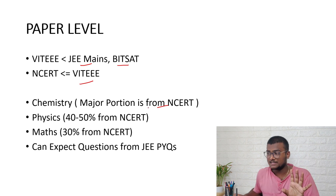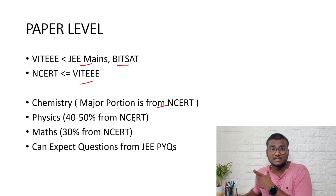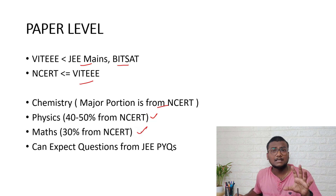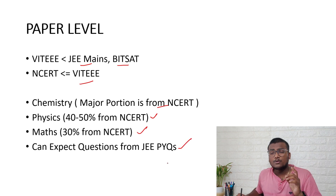For Chemistry, the majority — almost 90% — you can expect directly from NCERT, since even in JEE Mains most chemistry questions come from NCERT. For Physics, 40 to 50 percent can be expected from NCERT. For Math, about 30% is from NCERT — meaning board-level questions, whether state board, CBSE, or ICSE.